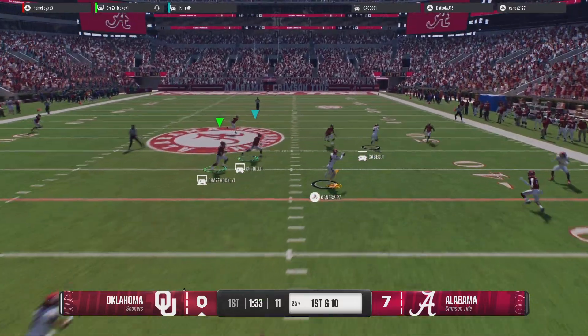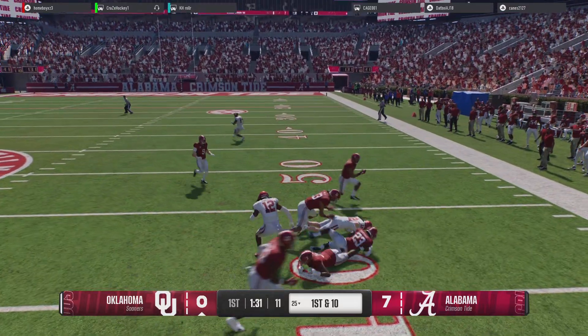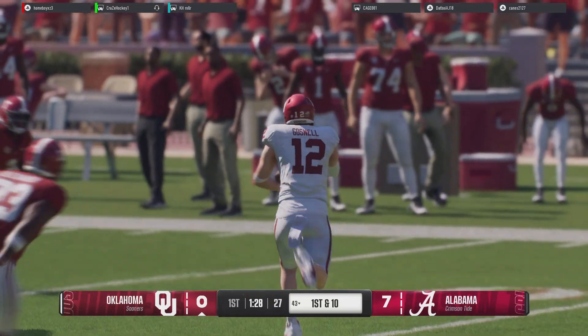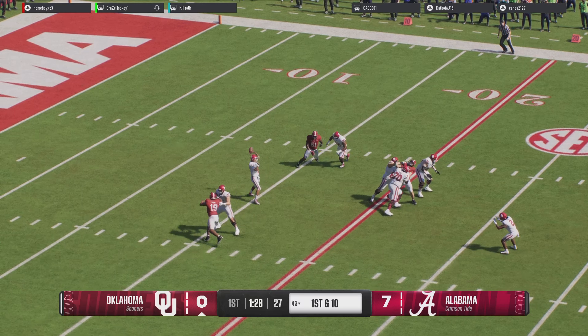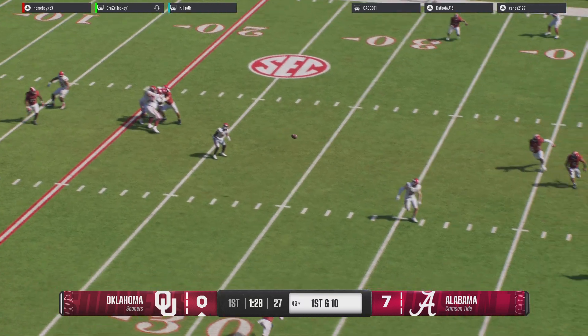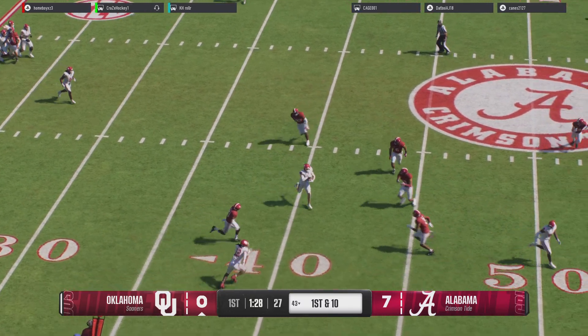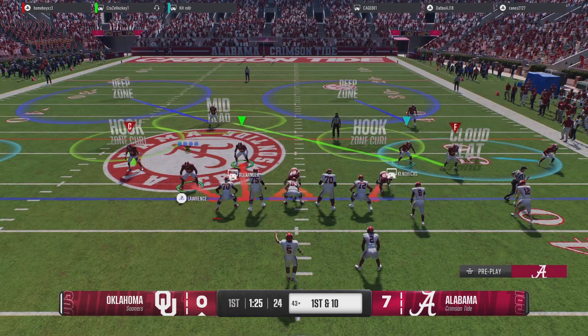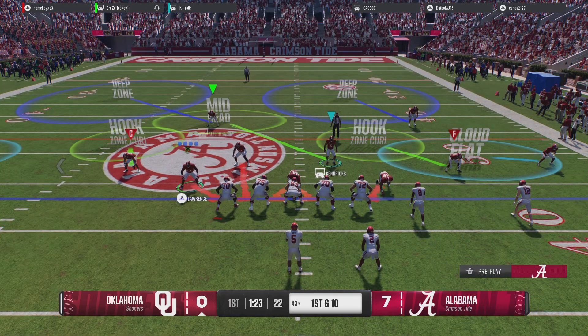You've got to call your plays, and I hope this coaching staff isn't going to be afraid to throw at this front. To the 43-yard line and a first down for this offense — another big play for this Sooner receiver, dare I say Hollywood-esque. Hollywood is right, and that's one guy that comes to mind. But this offense just does what it does.